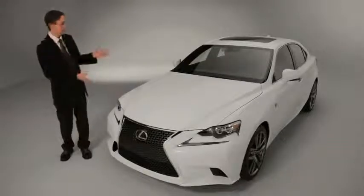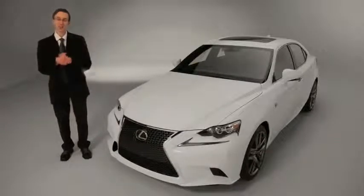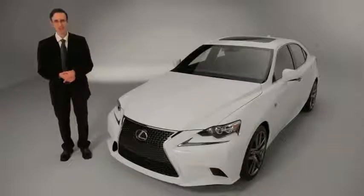Anyway, if you like what you've seen here today, you can check out the brand new 2014 Lexus IS at your local Lexus dealer around the middle of the year.